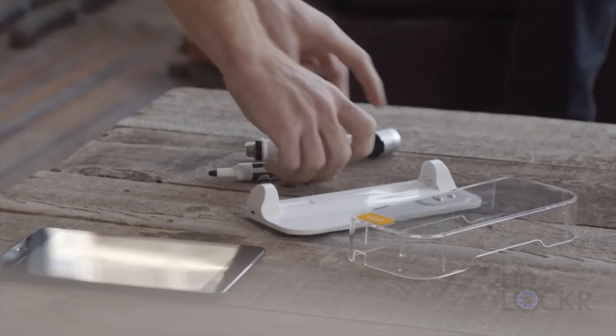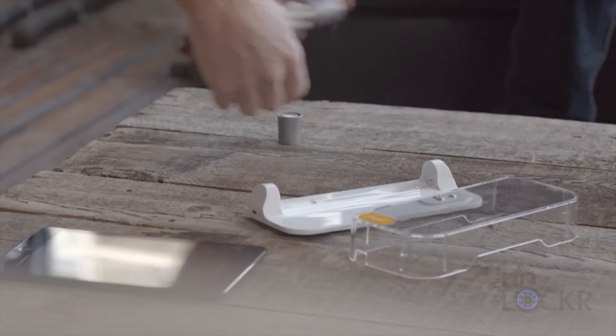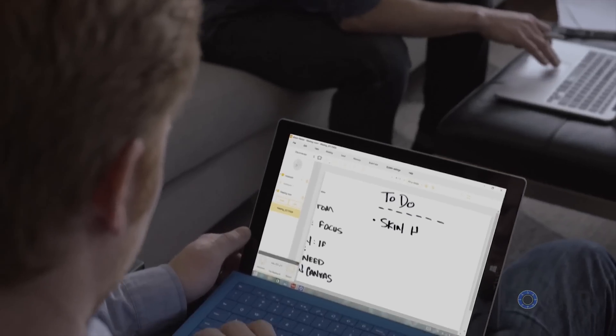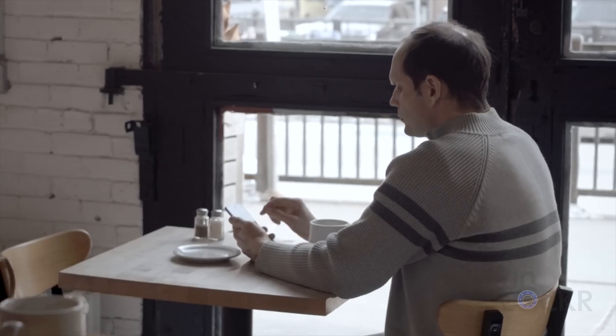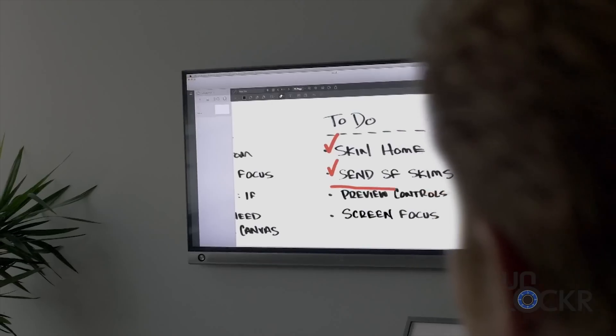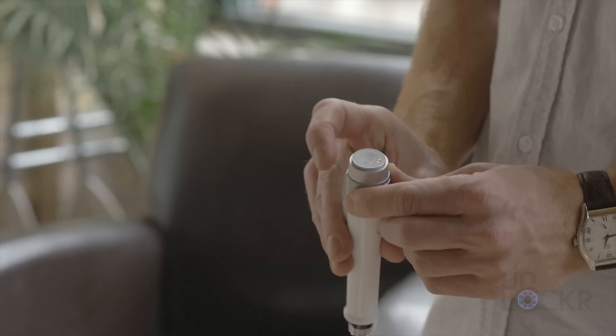I have to give a shout out to eBeam SmartMarker for sponsoring this video. If you didn't get a chance to see the video I did on this SmartMarker, you can check that out below. It's a product that allows you to automatically digitize anything that you write on a whiteboard. Click the link below and you can use the coupon code below for a sizable discount should you want to buy one.